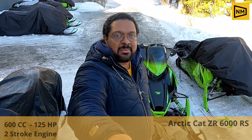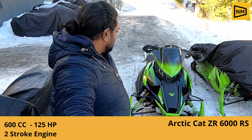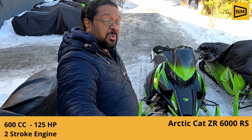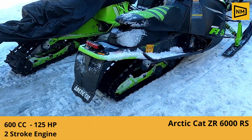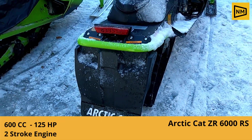We went on an adventure trip in East Finland and we rode an Arctic Cat Snowmobile. We are now in the Arctic Cat Snowmobile. This is the Arctic Cat 600 RS.